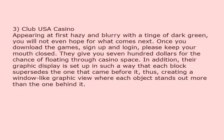Club USA Casino. Appearing at first hazy and blurry with a tinge of dark green, you will not even hope for what comes next. Once you download the games, sign up and log in, please keep your mouth closed. They give you $700 for the chance of floating through casino space. In addition, their graphic display is set up in such a way that each block supersedes the one that came before it, thus creating a window-like graphic view where each object stands out more than the one behind it.